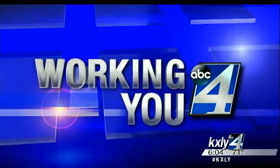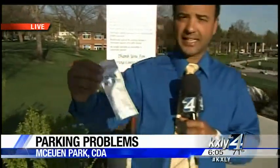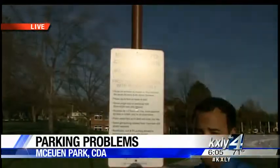KXLY4's Erin Luna working for you. Some people are missing a key step to take advantage of that free parking. Most of the time, McEwen Park has been free for the first two hours, but then after that you have to start paying. This year is different because you have to get one of these tickets at the pay stations — you just punch in the hours you're going to be here, and the first two are absolutely free. However, there is confusion that comes along with this. Some people say they didn't see the signs that are put up at the park that instruct them to do this.